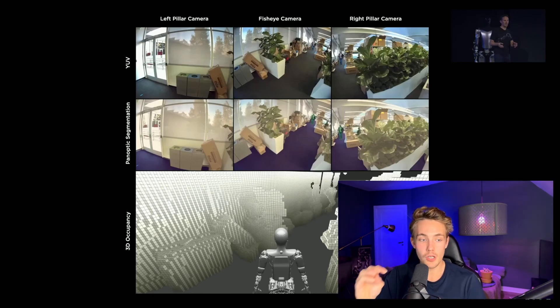Andrej Karpathy predicted that occupancy networks will be the future of computer vision for solving real-world tasks — this 3D volumetric representation of the world. All voxels represent the whole environment, and the network predicts which are occupied. When navigating, you don't care whether you're walking into a box, plant, person, or car — you just need to know a voxel is occupied and it's not a walkable path. Looking at voxels across time steps also lets you predict velocity, acceleration, and jerk of objects, determining whether they are static or dynamic.